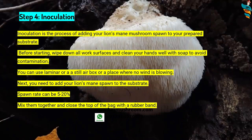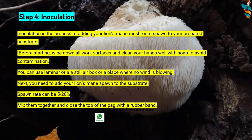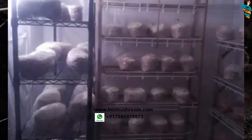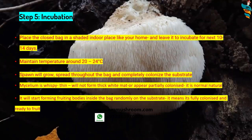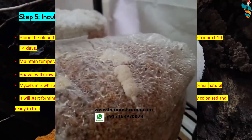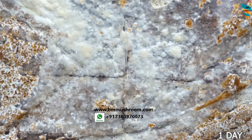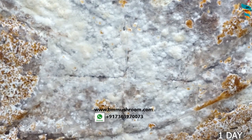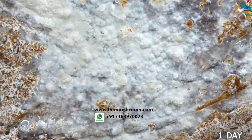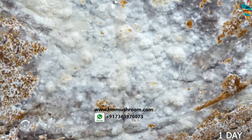Mix the substrate and spawn together, then close the top of the bag with a rubber band. Step five is incubation. Place the closed bag in a shaded indoor location, like your home or any clean shaded area, and leave it to incubate for 10 to 14 days. Maintain a moderate temperature of around 20 to 24 degrees Celsius. The spawn will grow and spread throughout the bag, completely colonizing the substrate. Note that unlike other mushrooms, the mycelium of lion's mane is quite wispy and thin — it will not form a thick white mat like other mushrooms.